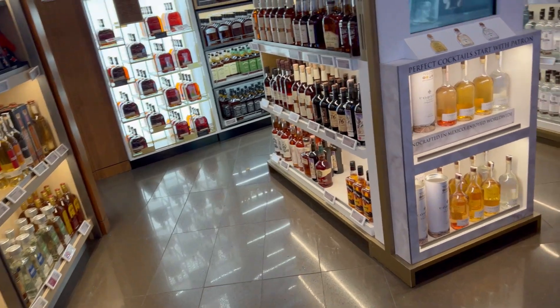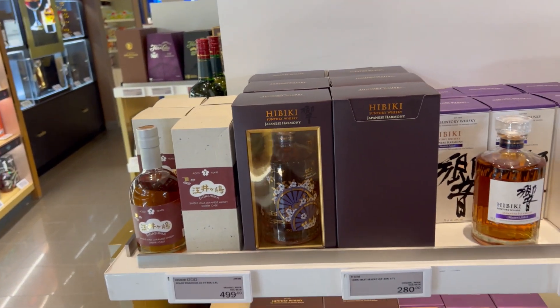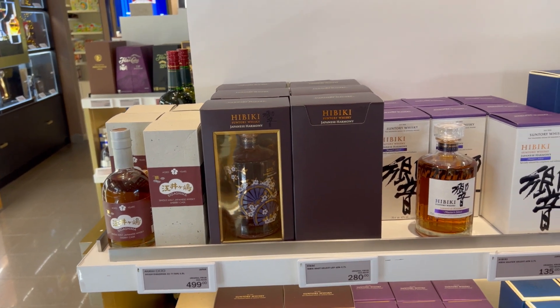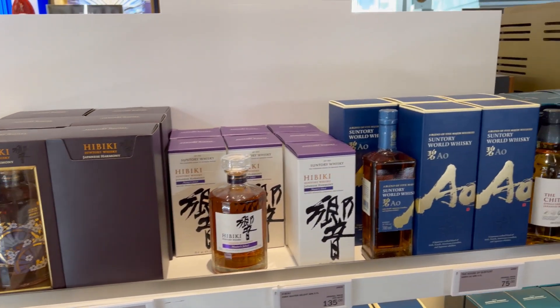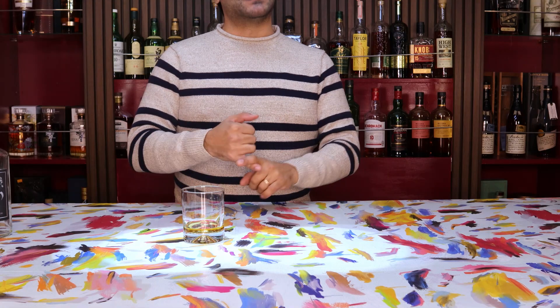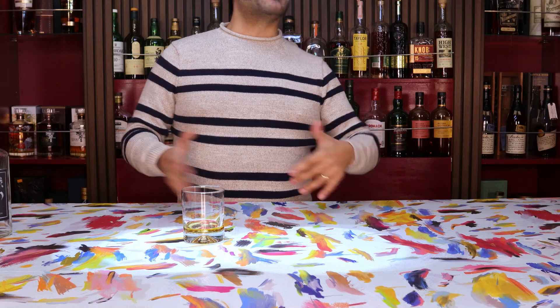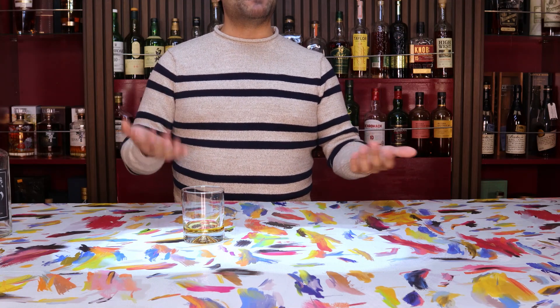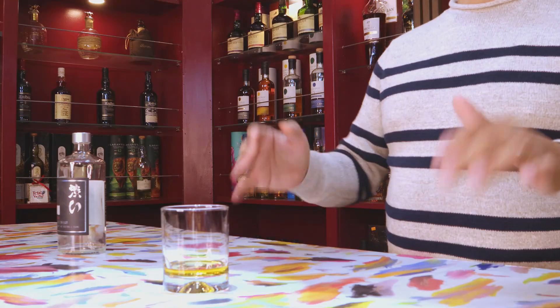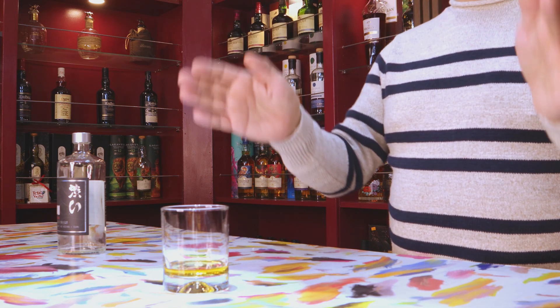All right, first up today is going to be the Hibiki Harmony Master Select. Hibiki is one of the flagship whiskeys put out under the Suntory Group, which is a Japanese distiller and one of the oldest ones, who also happens to own the other distilleries of Yamazaki, Hakushu, and Chida. The Hibiki lines, especially after they had to pause the age statement versions like the Hibiki 12, have replaced their lower lines with a variety of blends that fall under the Harmony umbrella.